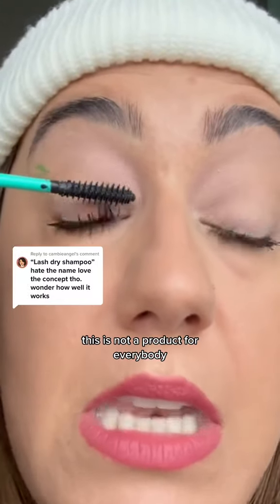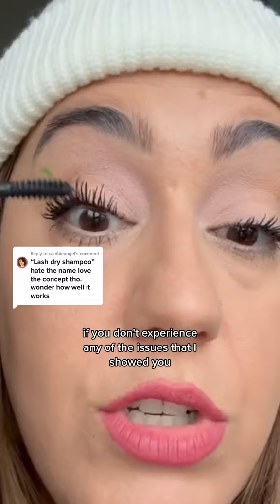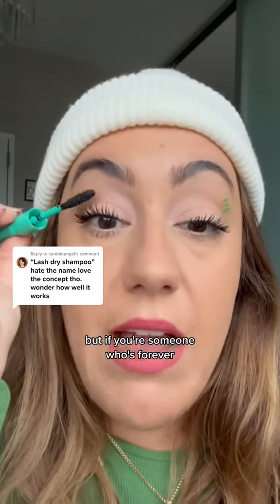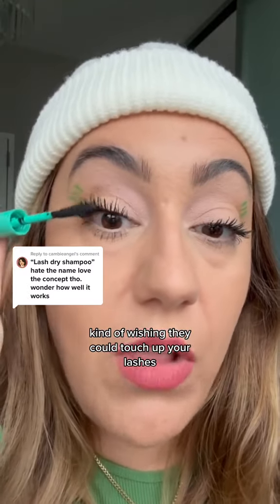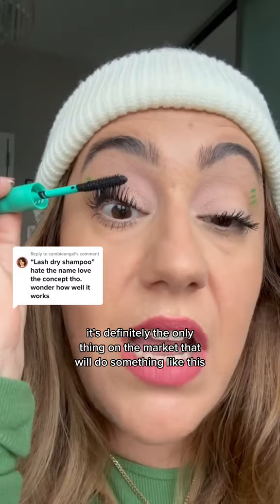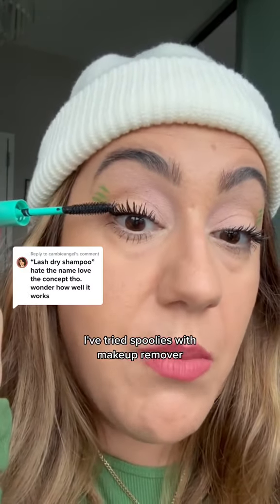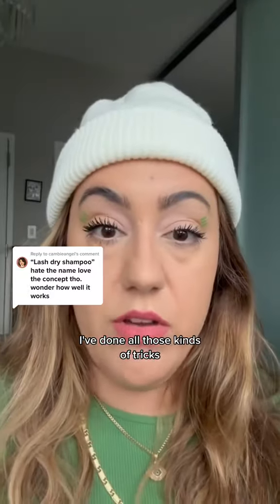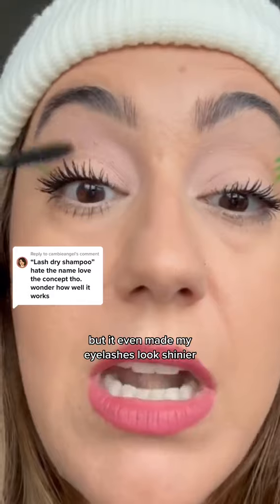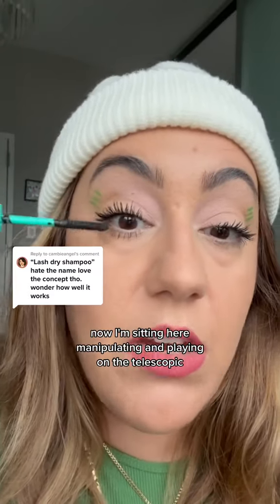You do have to work with it a little bit. This is not a product for everybody. If you don't experience any of the issues I showed you when I walked in here, then you don't need a product like this. But if you're someone who's forever wishing they could touch up their lashes, you now have a new solution, imperfect as it may be. It's definitely the only thing on the market that will do something like this. I've tried spoolies with makeup remover and all those kinds of tricks, but you can see — not only did this refresh and revitalize, it even made my eyelashes look shinier, which I appreciate.